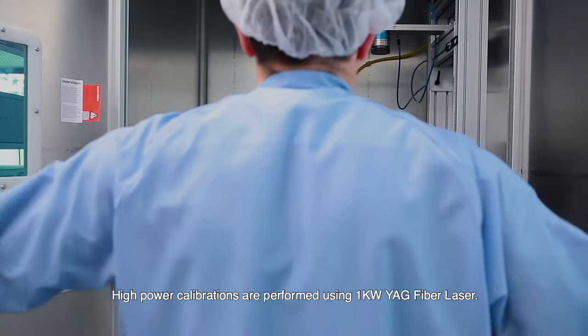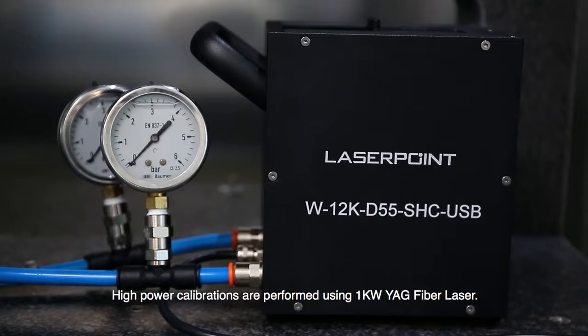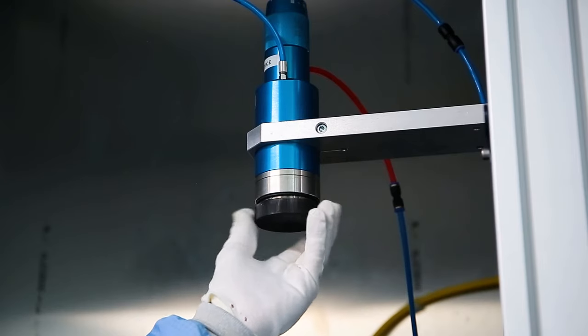High power calibrations are performed using a one kilowatt YAG fiber laser.